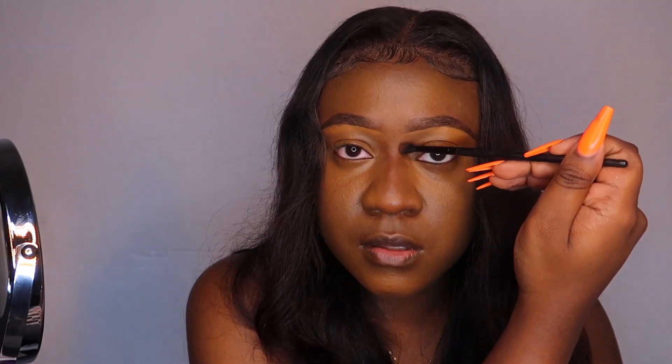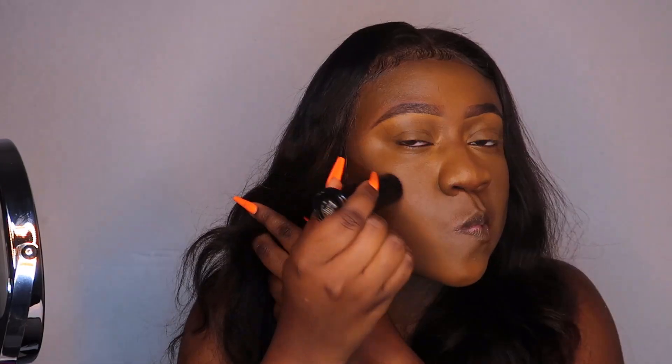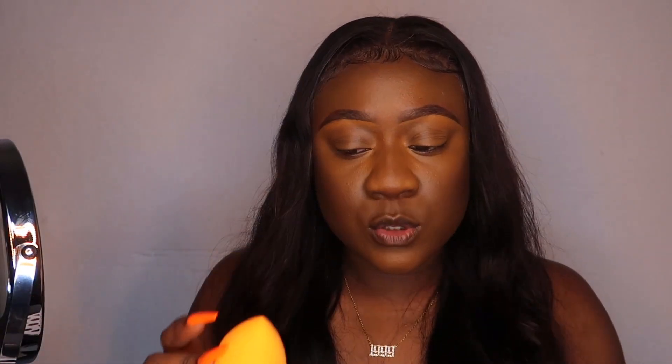Next I'm putting on concealer. Now that I have my concealer everywhere I want it to be, I'm just gonna blend all of this out.